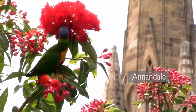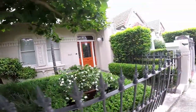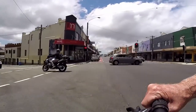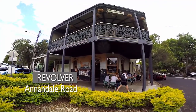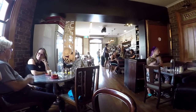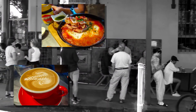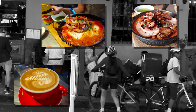Annandale is a beautiful suburb with wide roads, wonderful homes and only 5 kilometres from Sydney's CBD. Located away from the busier roads is Revolver on Annandale Road. A converted store with an eclectic ambience, it offers restaurant-quality meals and superb coffee. Revolver can cater for children and has a menu for all tastes.